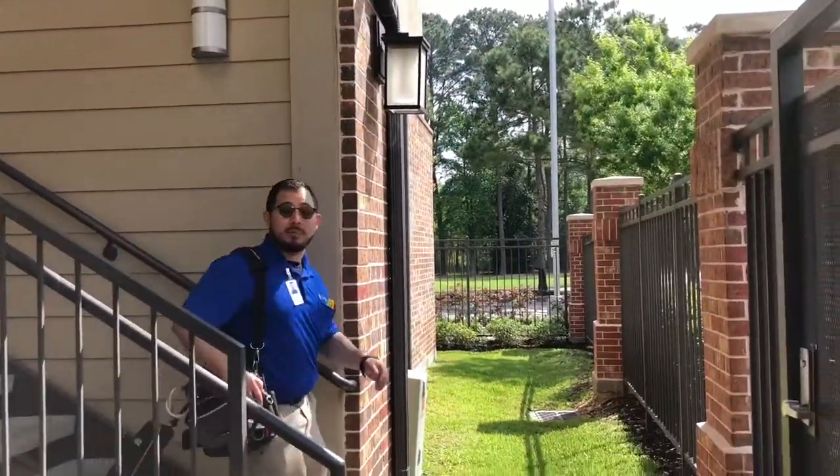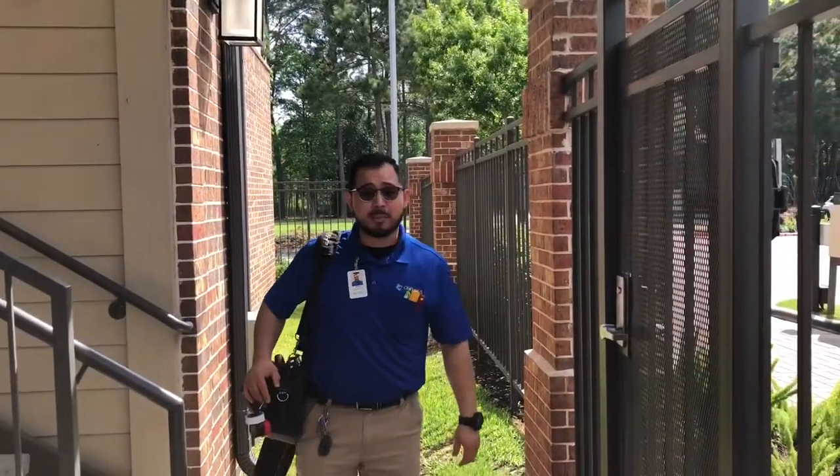Hey guys, how y'all doing? My name is Jose. I'm in charge of the maintenance team here at Olympus Sierra Pines. Hope to see y'all soon.